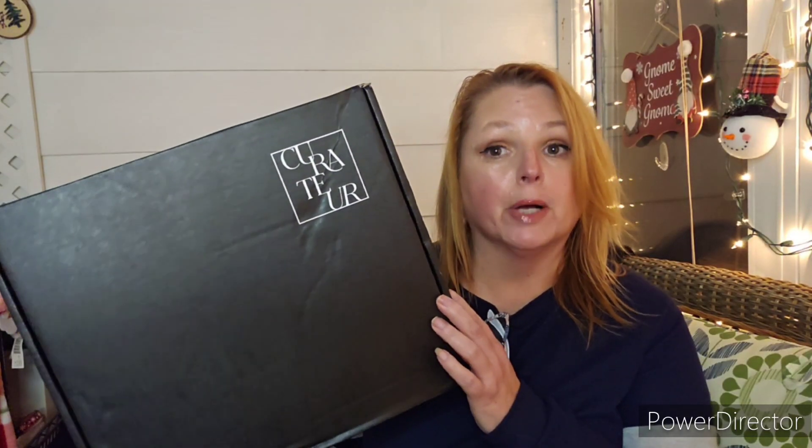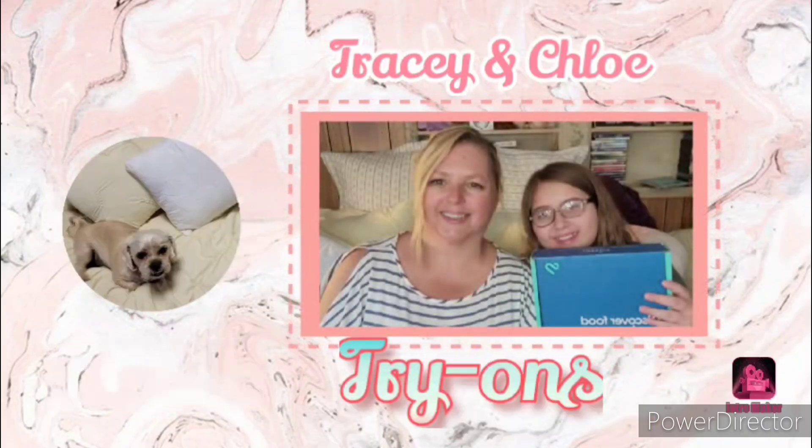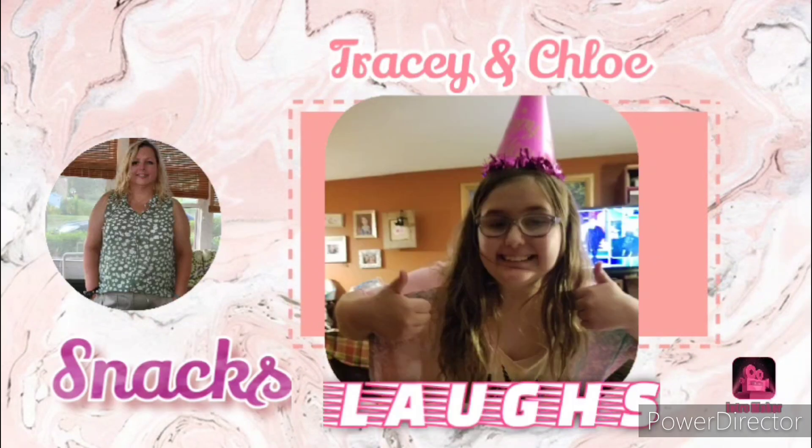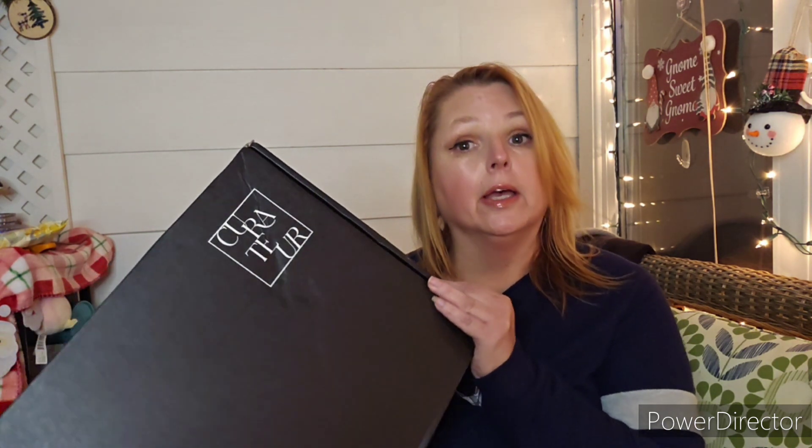I've got my winter curator box, so if you want to see what's inside this luxury box, stay tuned. Hi and welcome to our channel, my name is Tracy. Chloe and Bennett aren't with me this evening, but if you're new, thanks so much for stopping by, and if you're returning, thank you so much for being part of our YouTube family.